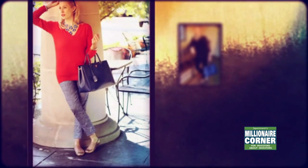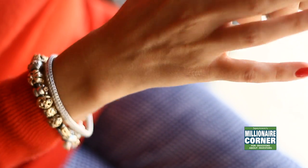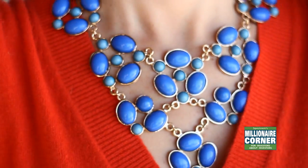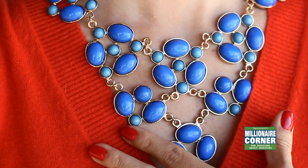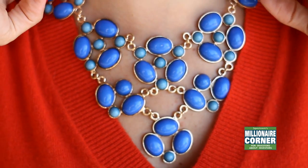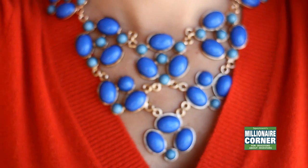This necklace up here I really like — I have one on the website for you called the Cozumel boutique necklace. It's not the same as this one, but what they have in their store is usually different from what they have online. What's really cool about Francesca's is each store has their own selection of clothing, shoes, necklaces, and whatnot.